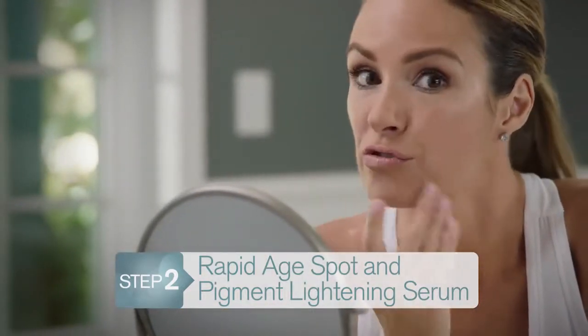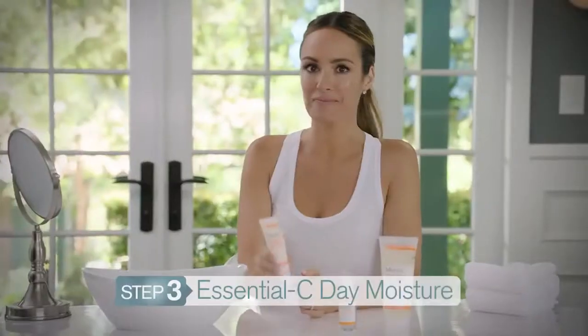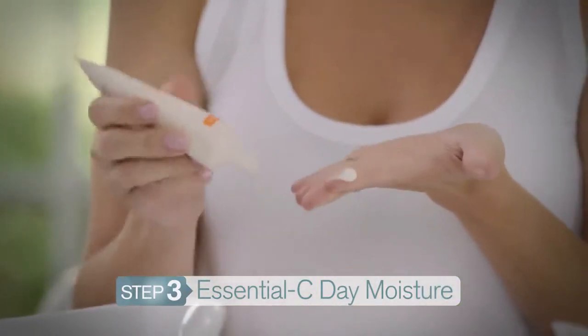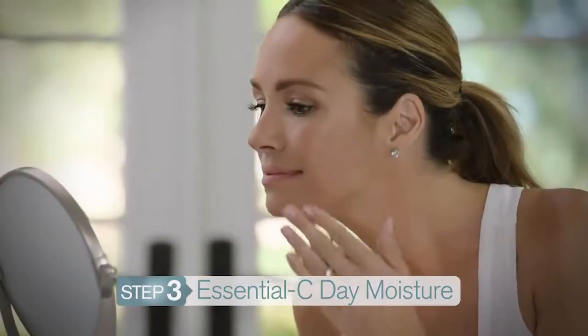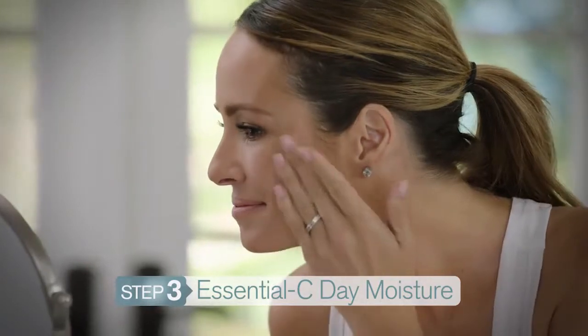It's silky smooth but highly concentrated, so I only need one pump. And finally, step three: Essential C Day Moisture. Not only does it have broad spectrum protection, it also really boosts hydration and helps minimize fine lines, so my skin feels firmer and overall healthier. Just three simple steps and I'm ready to face the day.